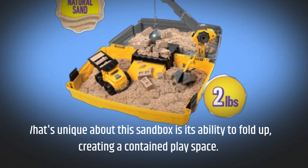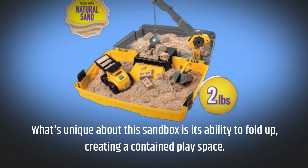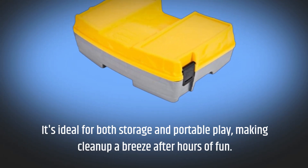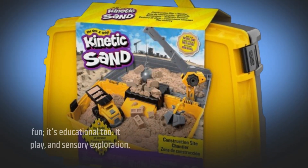What's unique about this sandbox is its ability to fold up, creating a contained play space. It's ideal for both storage and portable play, making cleanup a breeze after hours of fun.